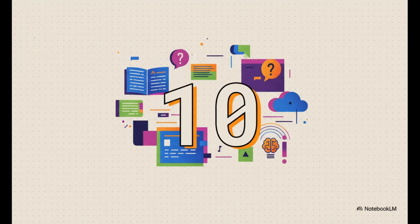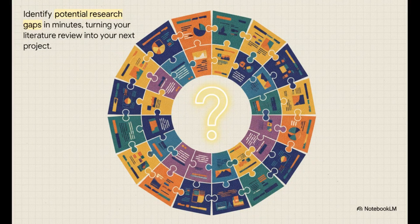Here's where it gets really interesting. What if you could find 10 new research ideas in just a couple of minutes? This might be one of NotebookLM's most powerful features: you can actually ask it, based on everything I've given you, what's missing? Where are the research gaps? It analyzes all of that collective knowledge and points you toward what could be your next big project. Work that used to take months of painstaking analysis can now be done in minutes.